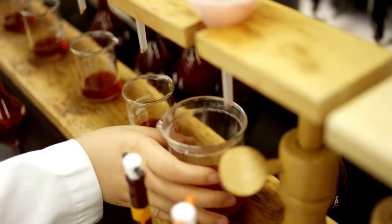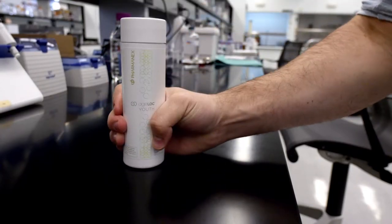Genomics is a big-sounding word that means they study your genes. This partnership is the perfect testing ground for Nu Skin's newest and most advanced youth-preserving product: Agelock Youth.